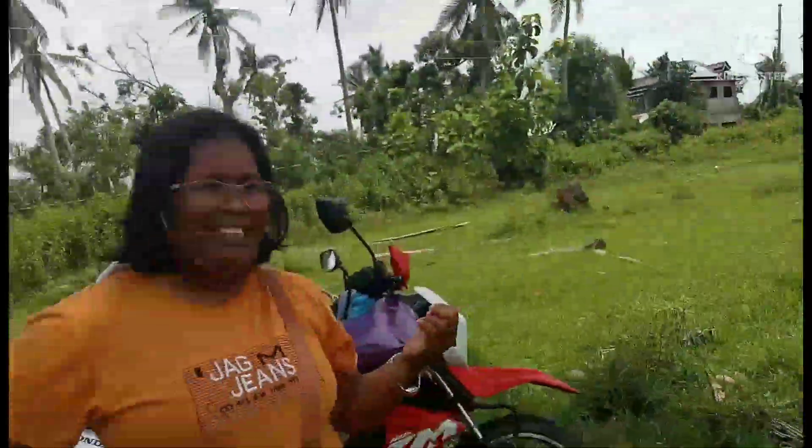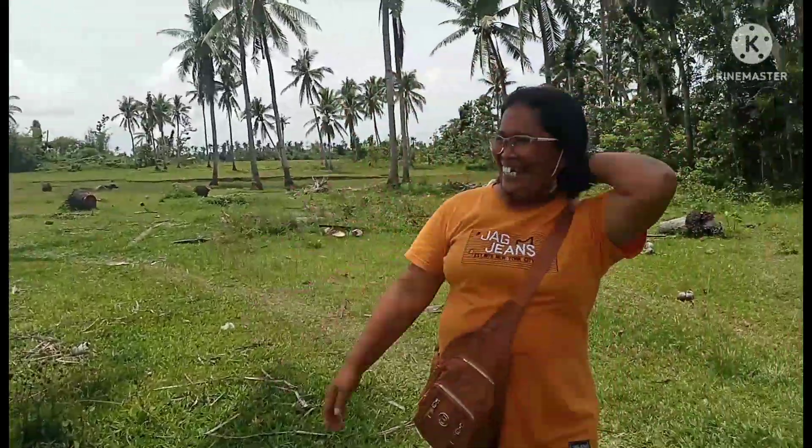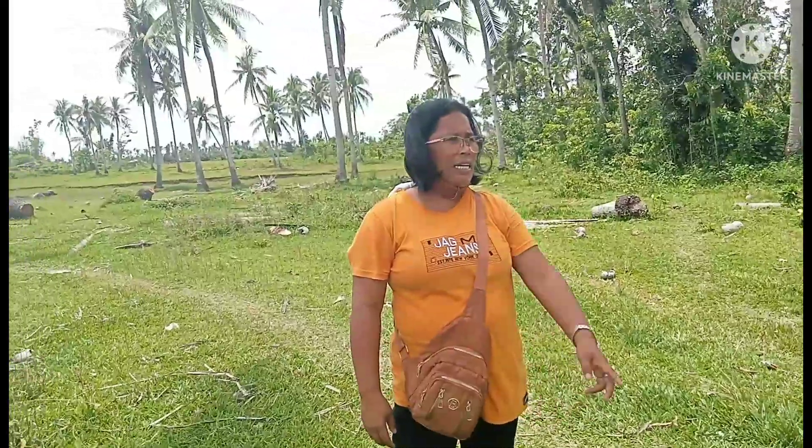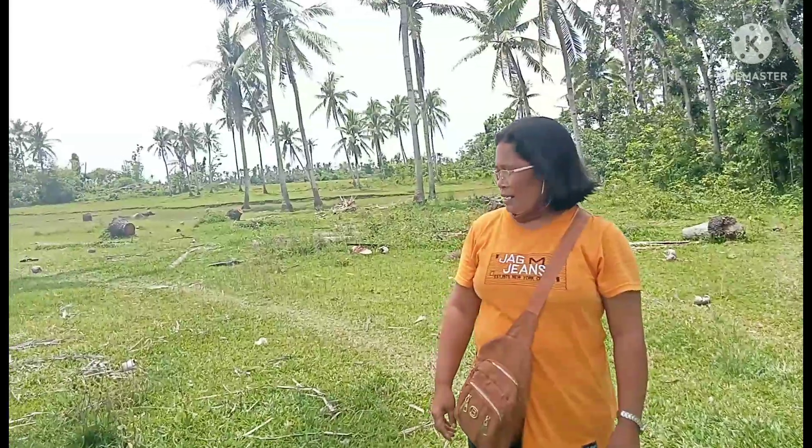Marivik, say something about this property. Good morning, welcome to our YouTube channel, Marivik and Zenaida's Life in the Philippines. We went around the property here in Kamambugan, Ubay Bohol, Philippines, along the Barangay Road. It has a very flat terrain.